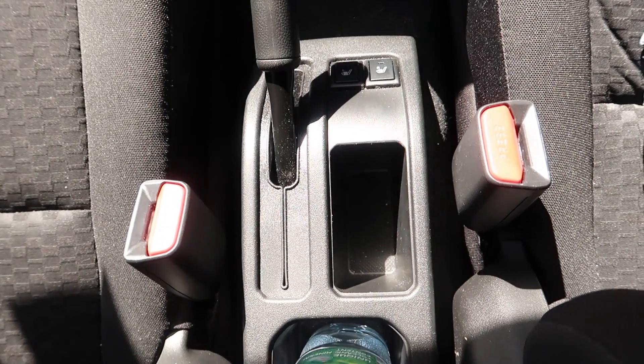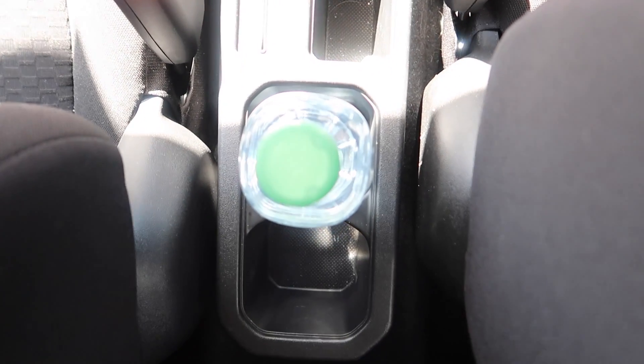The cup holders in the middle are positioned kind of behind you, so when you want to put a drink in there while driving - without taking your eyes off the road - it is a bit tricky to get a bottle in there. You do get the hang of it as you get to know the car, but I do wish the cup holders were brought forward a little bit.